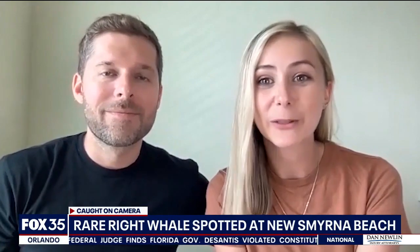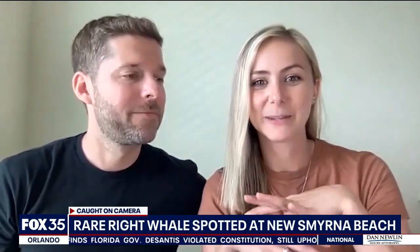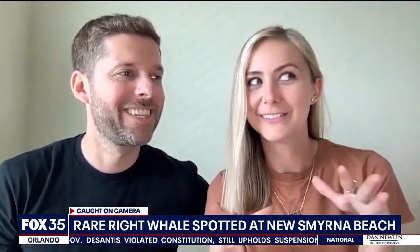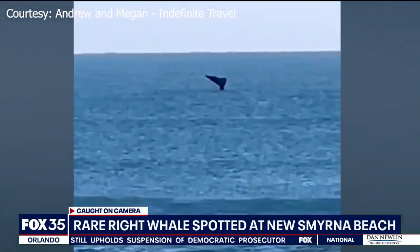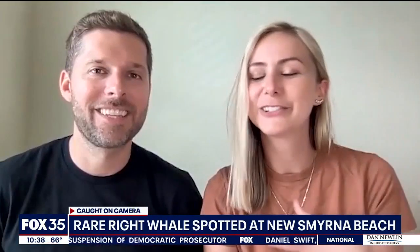I was doing my morning routine out on the porch and I kind of looked up and I saw something big move out of the water and I was like, what was that? This is what she saw — a right whale. We were just so amazed. It just looked like it was playing and it was just magical.